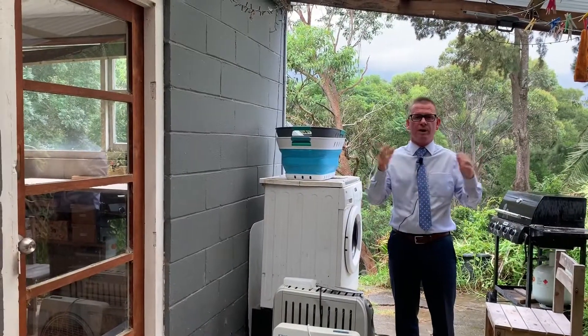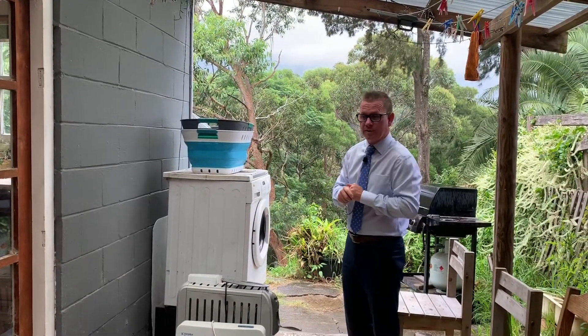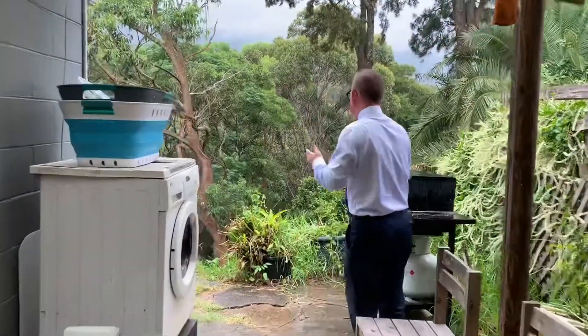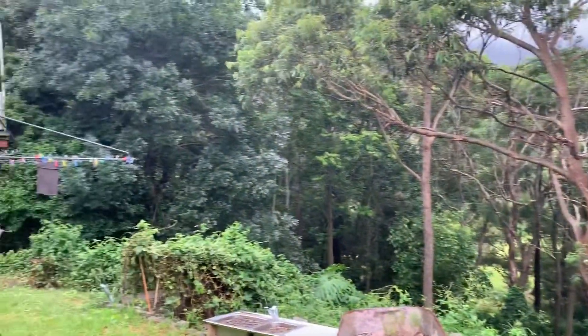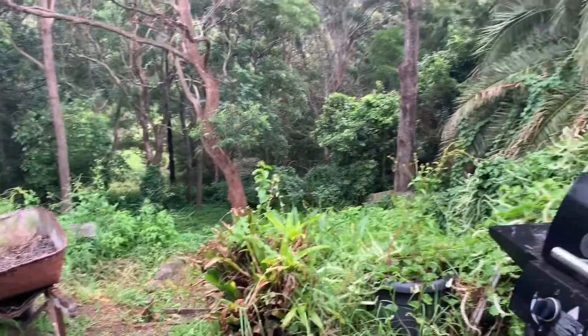As you can see here, you've got a covered pergola area. Today it is raining and this whole area is quite comfortably covered. You can have a barbecue and an entertaining space out here. When you look out this way, you'll see an absolutely stunning backdrop — the trees, and on a clear day you'll be looking out to the escarpment north, all the way along the escarpment line and out to the ocean.